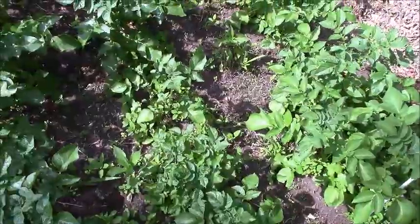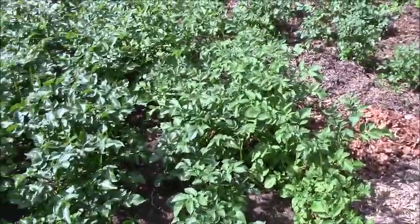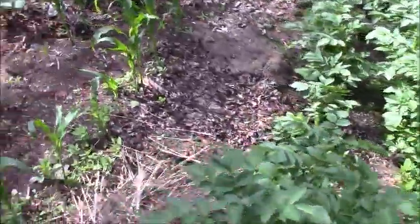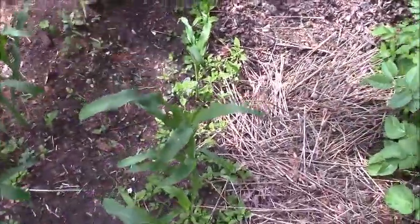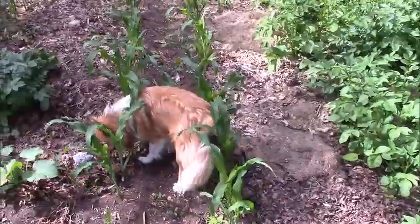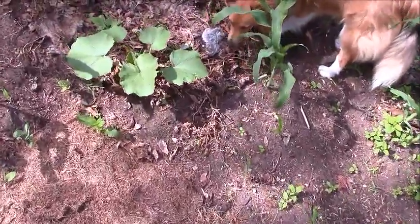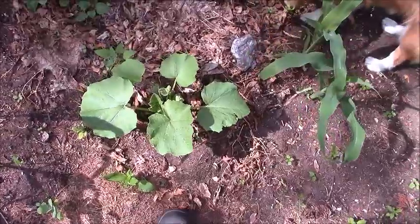And this is another potato area. And here is the corn. And the squash area.